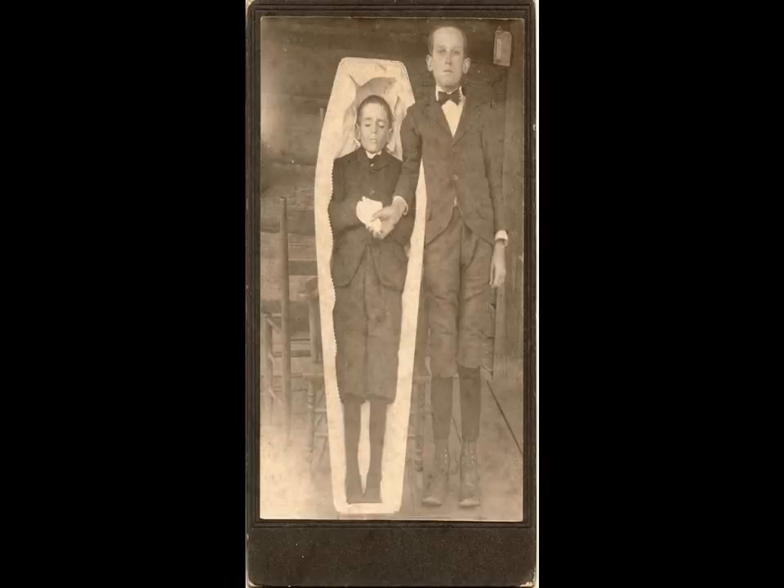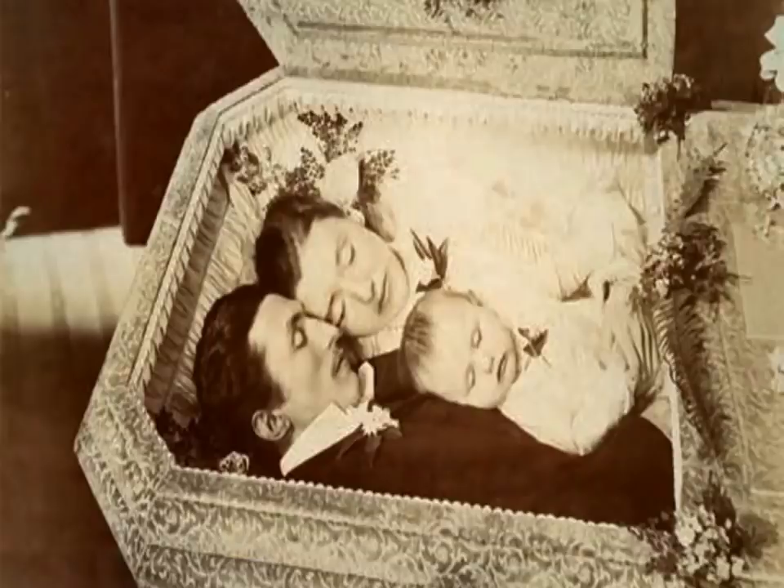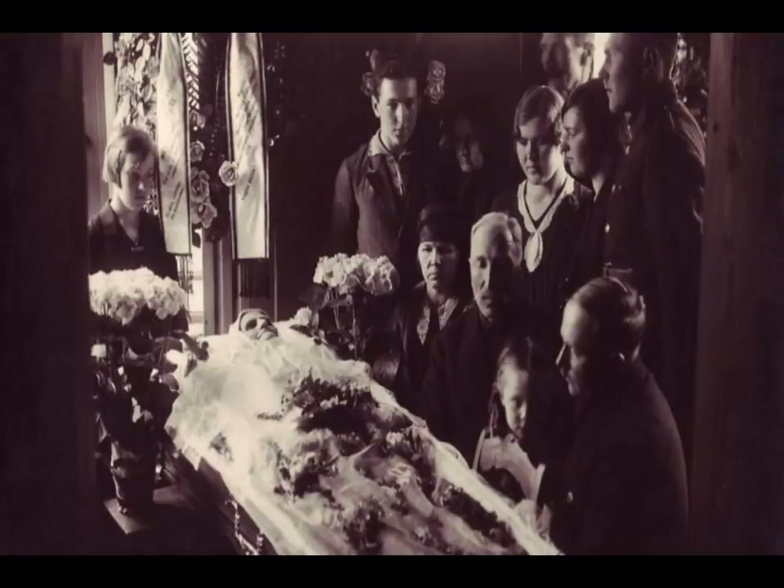Later photographic examples show the subject in a coffin. Some very late examples show the deceased in a coffin with a large group of funeral attendees. This type of photograph was especially popular in Europe and less common in the United States.